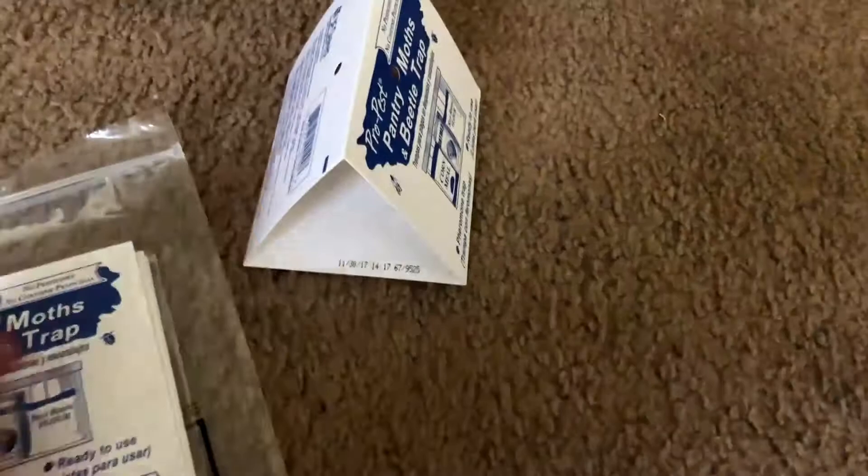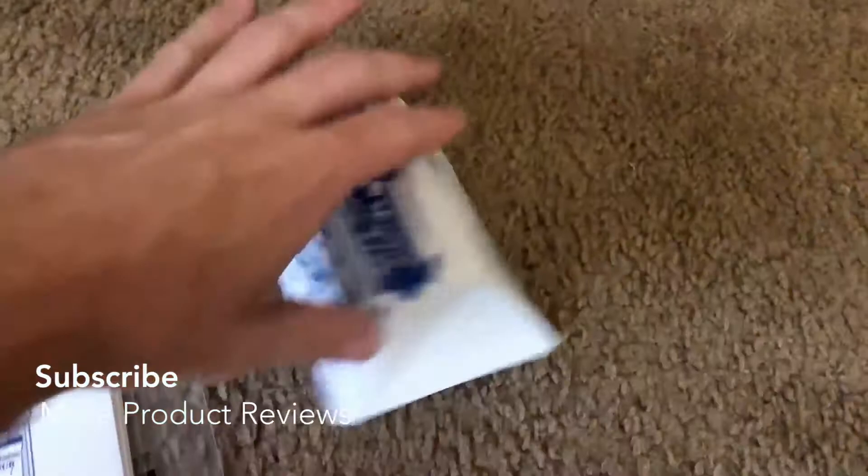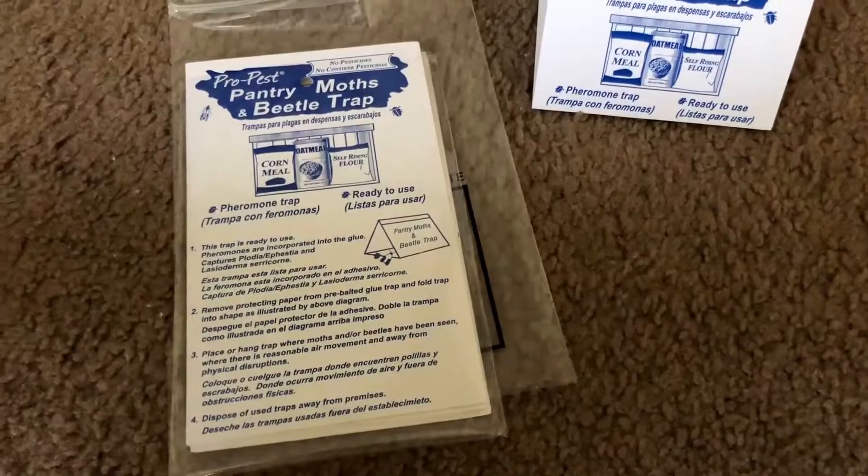You can see what they look like when they're in the packaging, and once you've folded them up that's what they look like. I just put this one out today and we already caught one moth — already doing its job.